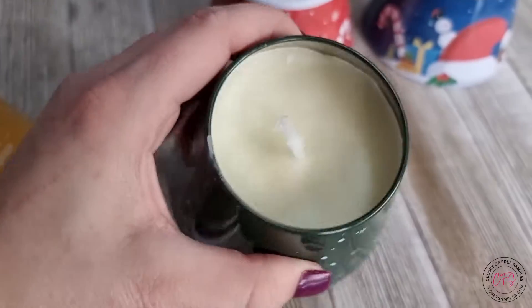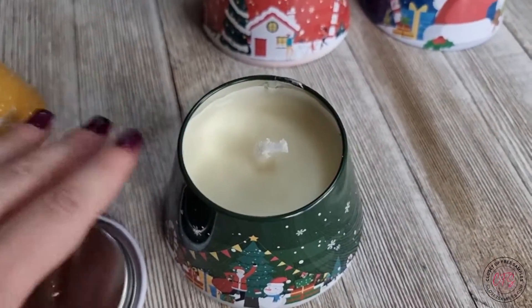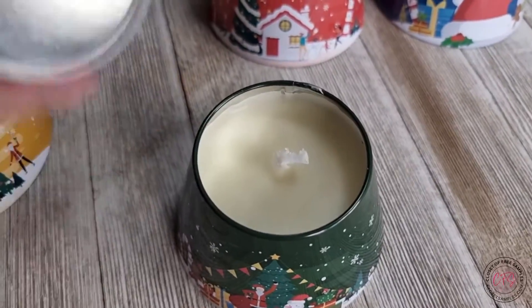It smells like peppermint. It's a little bit lighter — the rose one stands out a bit more. This is more of a light, subtle peppermint, so it's not overpowering.